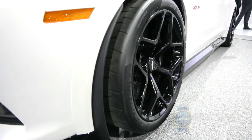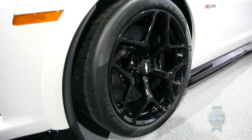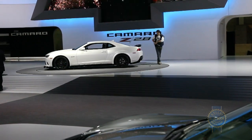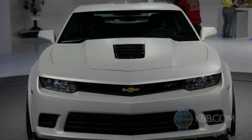The wheels are light forged aluminum 19-inch units shod in 305/30 Pirelli P Zero Trofeo R tires. The suspension has been smartly engineered to deliver more than 1g of cornering grip. Air conditioning is optional, and thanks to its lighter engine and extensive weight savings, the Z28 is roughly 300 pounds lighter than the ZL1.